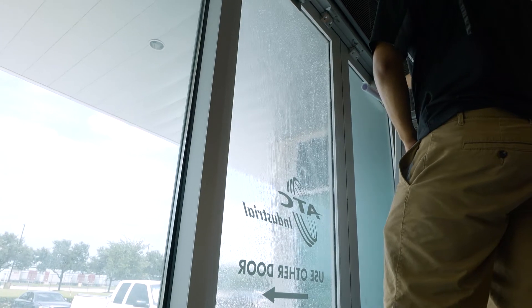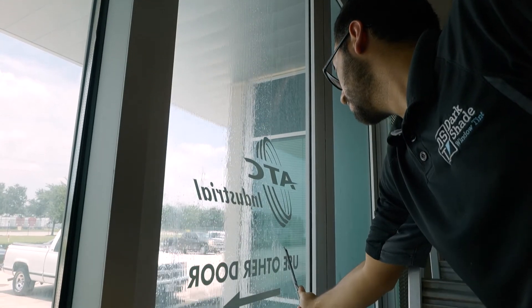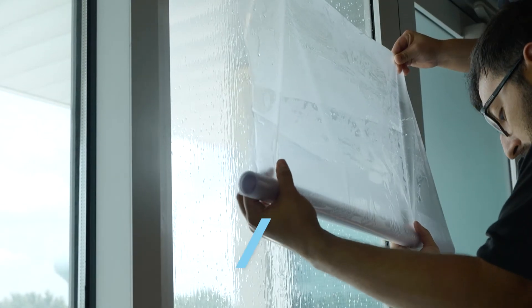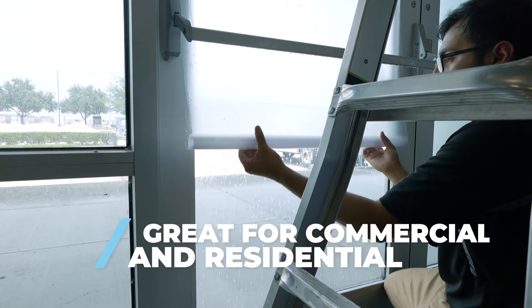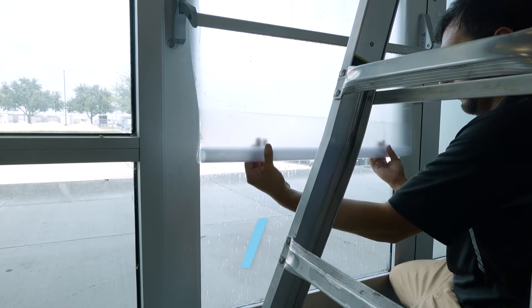When it comes to decorative or frosted window films there are many choices, colors, and styles to pick from. But from our experience, even talking with designers, the frost we pick a lot of times — great for commercial projects like the one right behind us, and also great for homes — is called our clear premium frost.